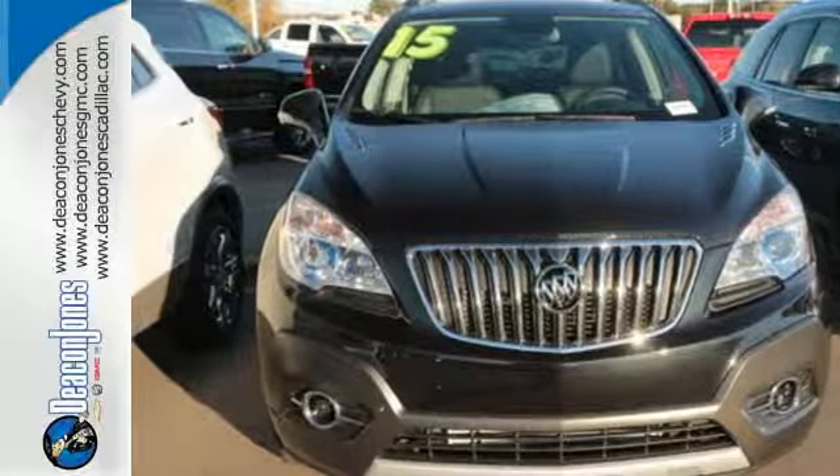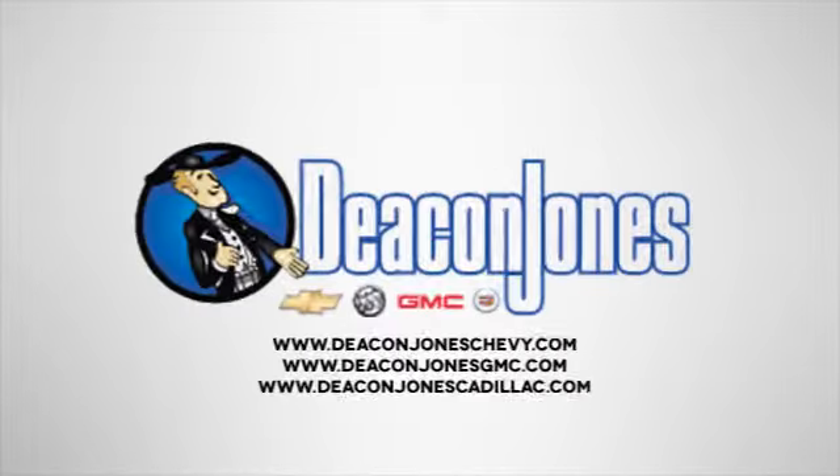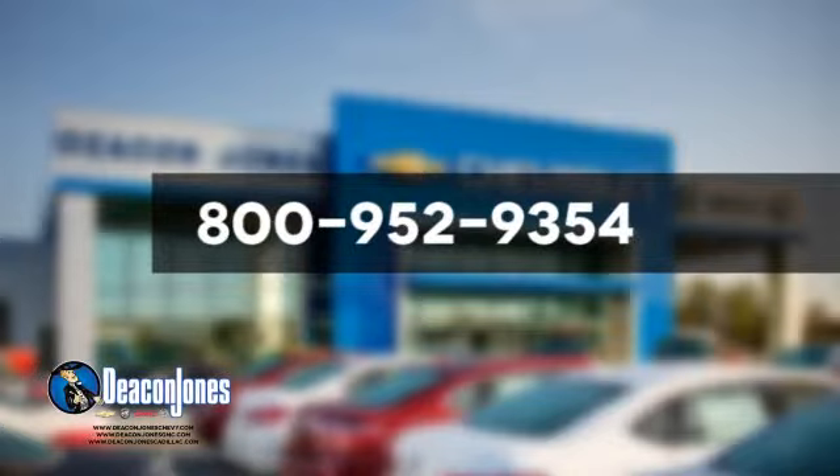See it today. Speakin' Deacon. Visit Deacon Jones Chevrolet Buick GMC Cadillac today. Give us a call at 800-952-9354.